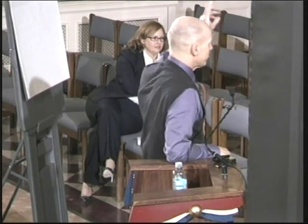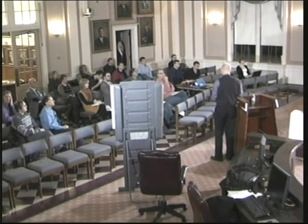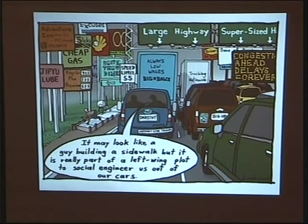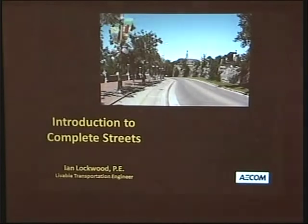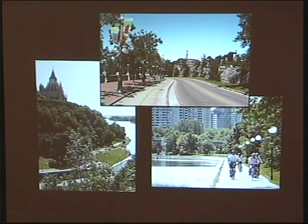Before we start, I'd like to find out who's here and your background. We're going to talk about complete streets, and it's kind of hard to talk about complete streets in a vacuum because there's overlap with lots of other things. I grew up in a place called Ottawa, Canada, and as a child I could ride my bike anywhere in the city easily. I just thought all cities were like that — you could go downtown as a 10-year-old by yourself perfectly safely.